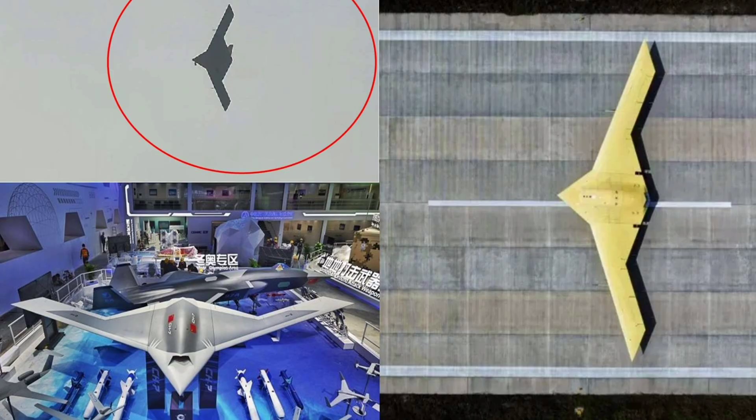We'll break down its full capabilities, dive into the technical design, explore its role in China's military strategy, share a few standout facts and wrap up with the latest updates as of November. So power up the systems, lower the radar signature and let's fly into the dark for everything you need to know about China's CH-7 unmanned stealth bomber.